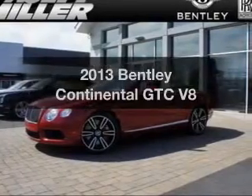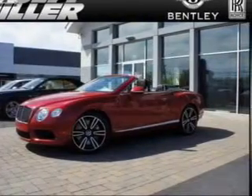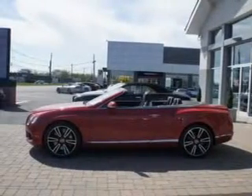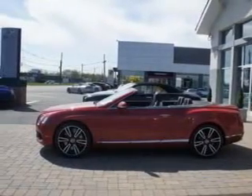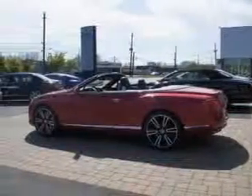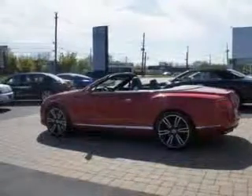Presenting the 2013 Bentley Continental GTC. If you're looking for a first-rate auto, this one could be yours today. The powertrain includes all-wheel drive with a powerful eight-cylinder engine connected to a smooth-shifting automatic transmission.